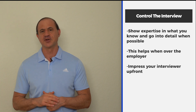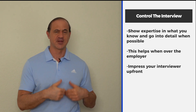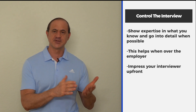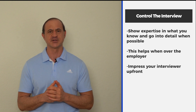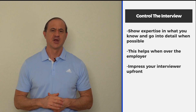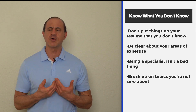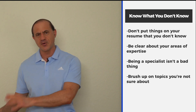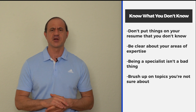Even if I do ask more questions and the person doesn't know, they've already won me over in the first two minutes. Impressions are made fast and they stick. That first impression means more than anything you can imagine, because it's going to be very hard to change someone's mind after that. So impress them up front, and if there's something you don't know, go back to that honesty level. Don't put things on your resume that you don't know — someone might question you on them. Put things down that you know, explicitly, and be very clear about your area of expertise.